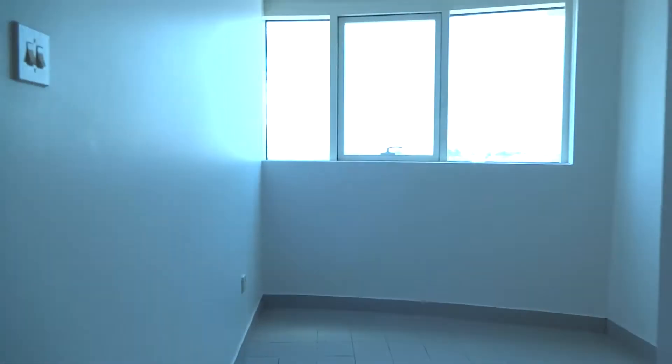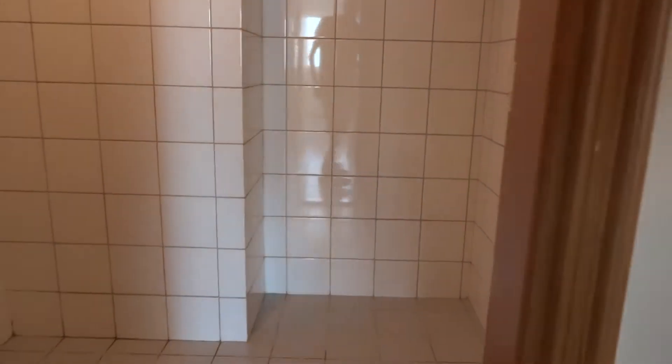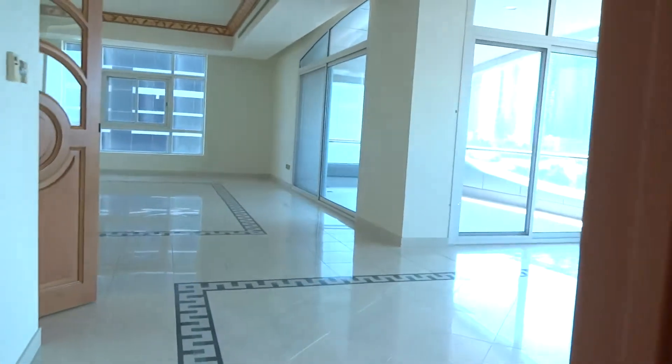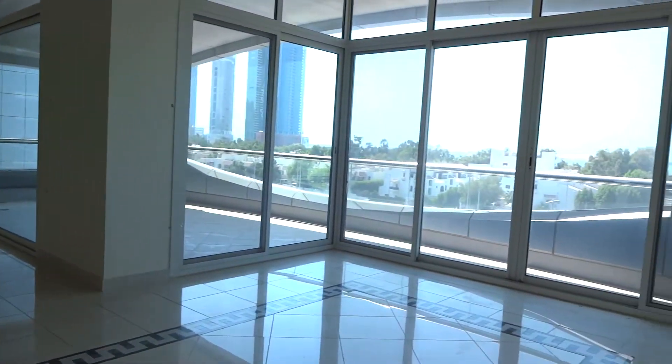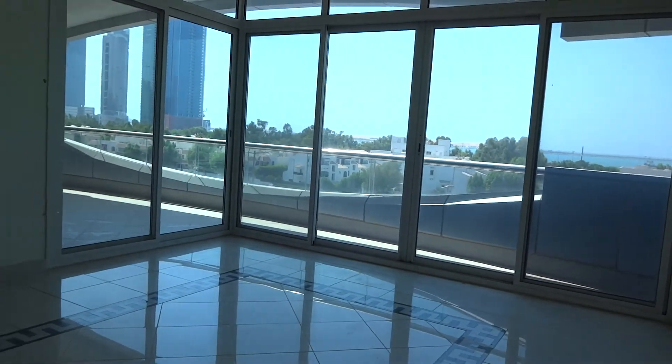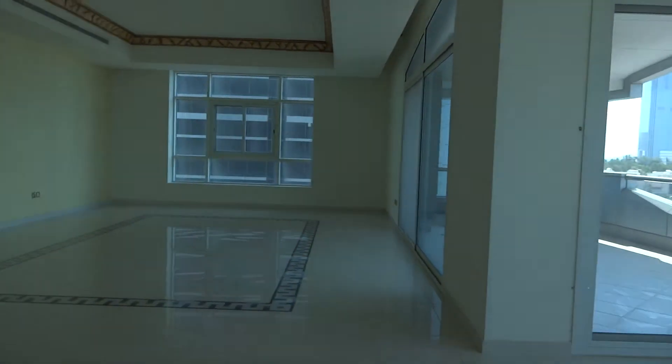The kitchen has a sea view, which you can also see from the living room. Then you have the maid's room with an attached bathroom and wardrobe as well. There's also a small storage room. Then you have the living room — spacious and white.